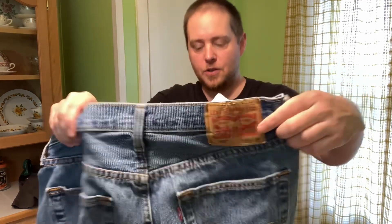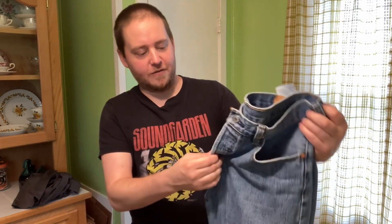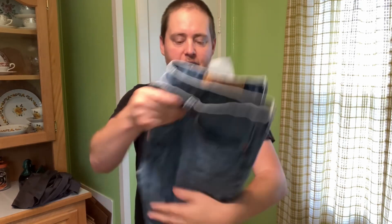Okay, the only thing that isn't actually part of the Value Village haul is this pair of Levi's 501s in a 32-30. These are ones I picked up for myself, but I realized after wearing them a few times I cannot do the button fly. It is such a pain in the ass. So I'm going to sell them.